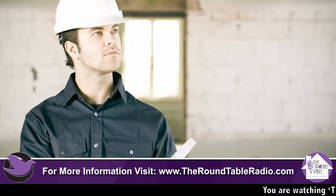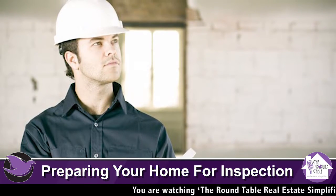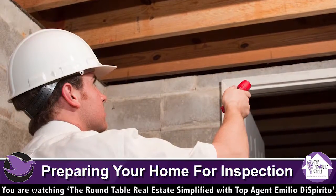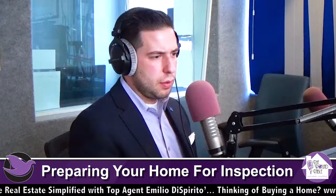Now, things not to do: you want to not be present for the home inspection — it makes everybody feel awkward. Let your real estate agent be there as your representative to give access to the house, so the buyer and their home inspector can talk candidly about it.